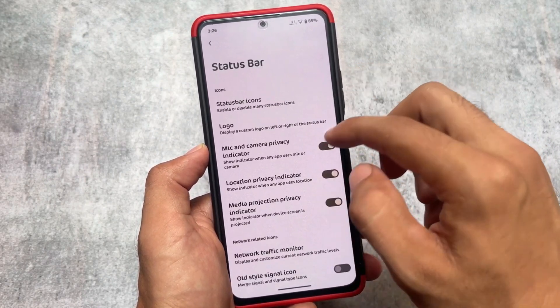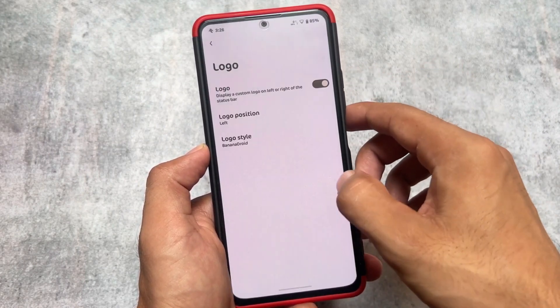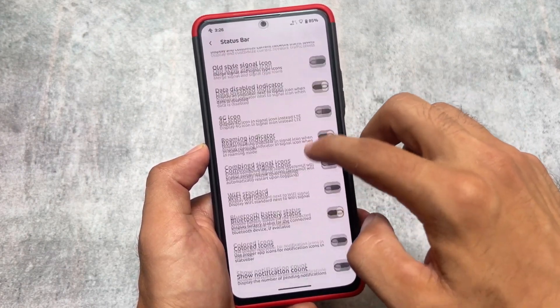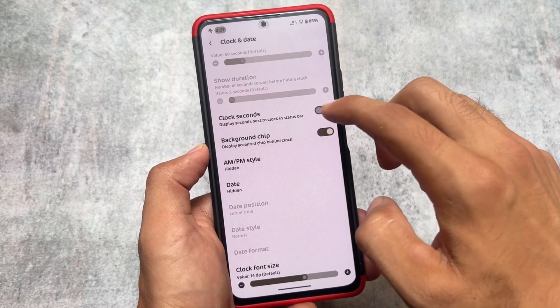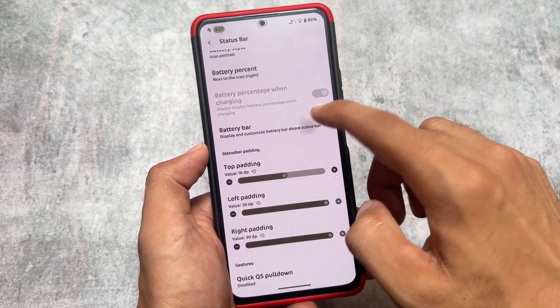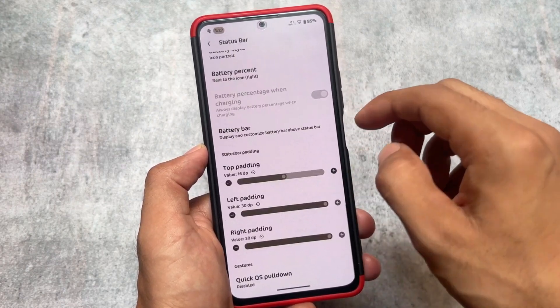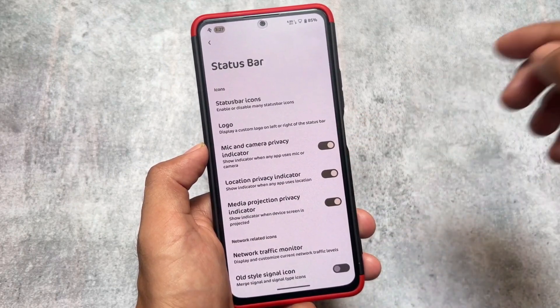Unfortunately there is no Android 14 update for this custom ROM either. I just hope in 2024 we might get to see a Banana Droid latest update. By the way, I'm not sharing any leaks — I do not have any information regarding these custom ROMs. If you have any information regarding these custom ROMs coming back or not, you can simply comment on that and I will be thankful to you.